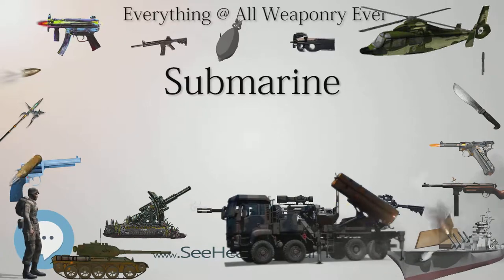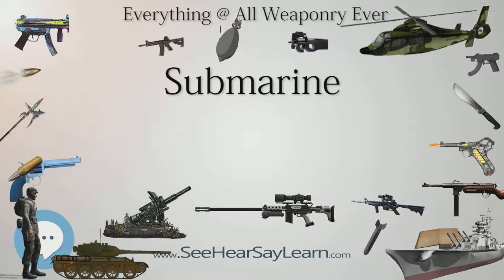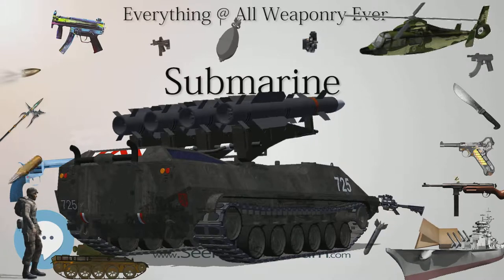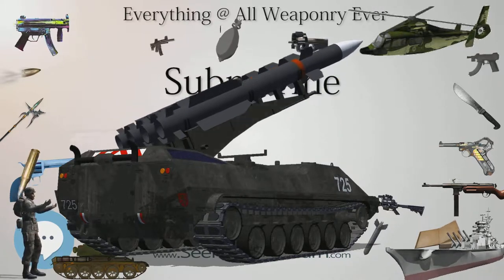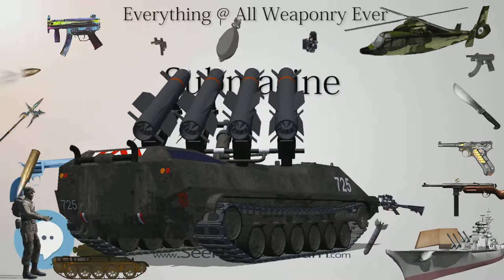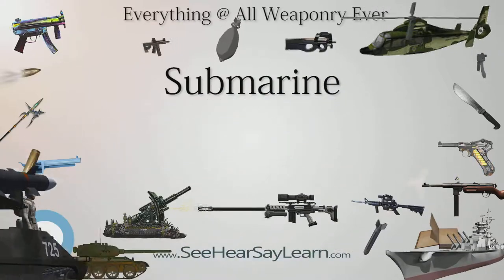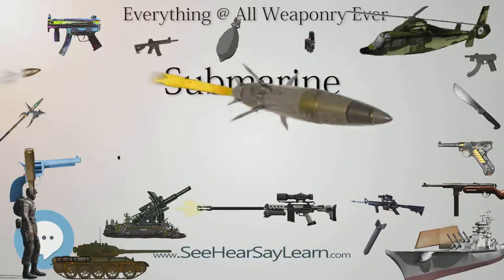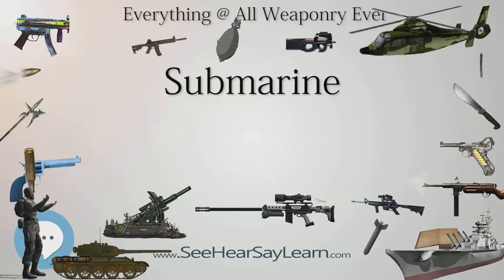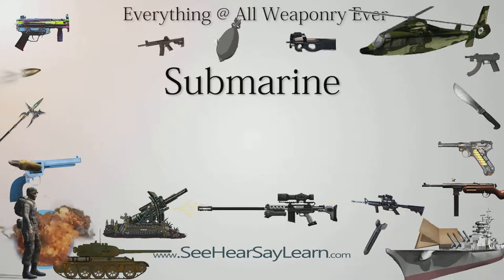The Irish inventor John Philip Holland built a model submarine in 1876 and a full-scale version in 1878. In 1896 he designed the Holland Type 6 submarine, which used internal combustion engine power on the surface and electric battery power underwater. Launched on May 17, 1897 at Louis Nixon's Crescent Shipyard in Elizabeth, New Jersey, Holland 6 was purchased by the United States Navy on April 11, 1900, becoming the Navy's first commissioned submarine, christened USS Holland. Commissioned in June 1900, the French steam-and-electric Narval employed the now-typical double-hull design, with the pressure hull inside the outer shell.